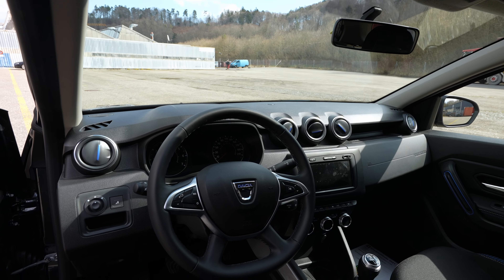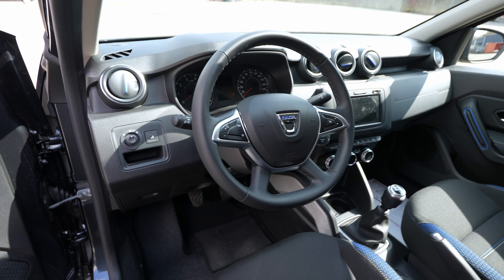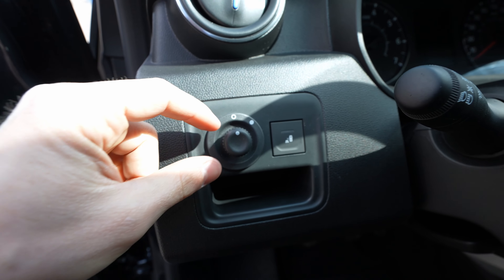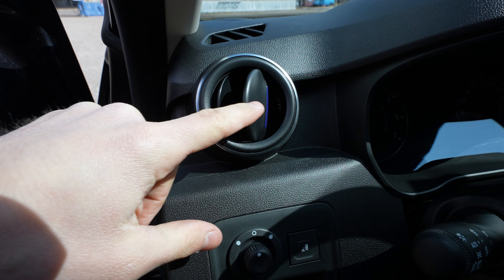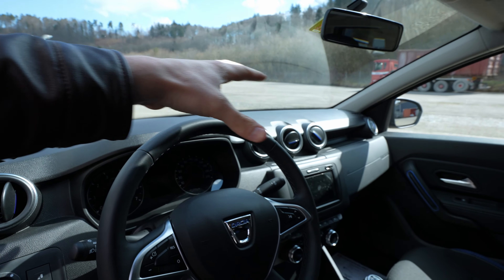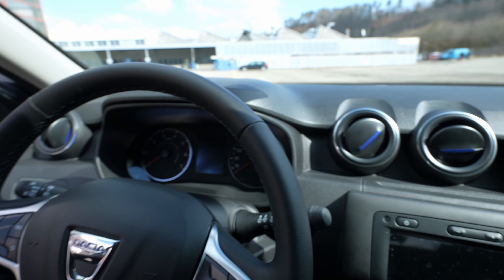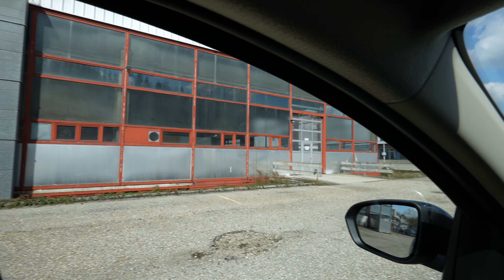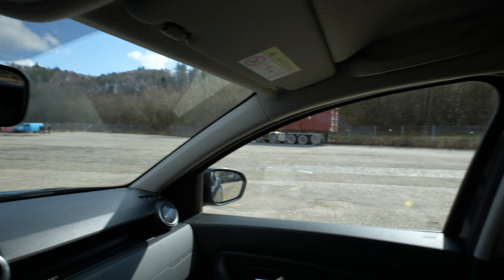The dashboard is mostly plastic, but has a clean, unique design. There's storage space, a blind spot technology button, electrically adjustable mirrors controlled from here, and uniquely styled vents. Overall it's plastic throughout the dash.